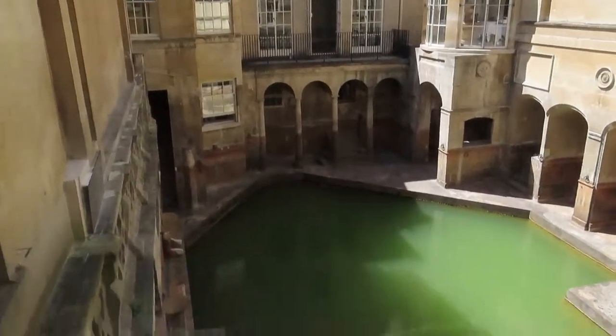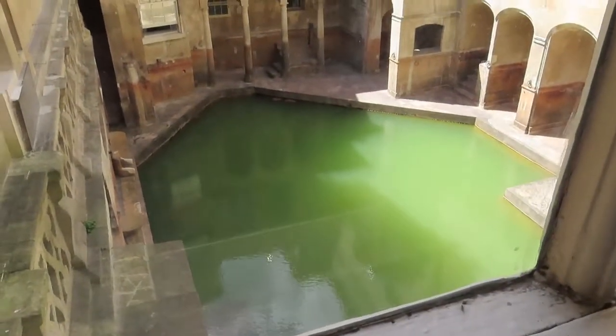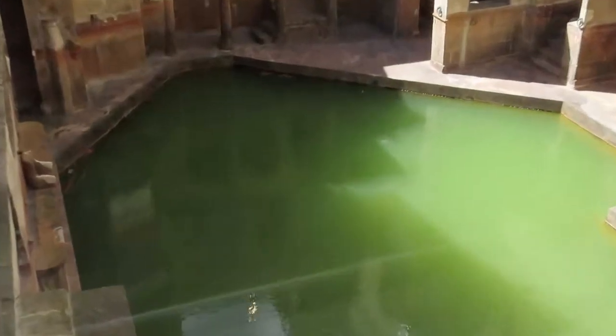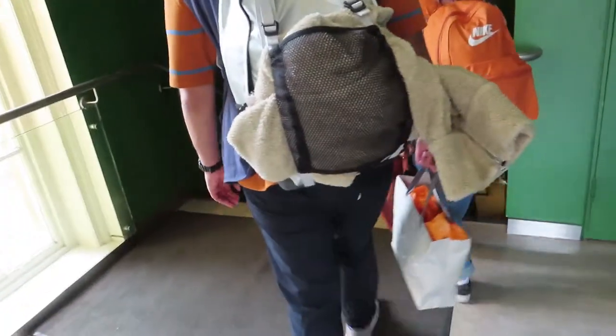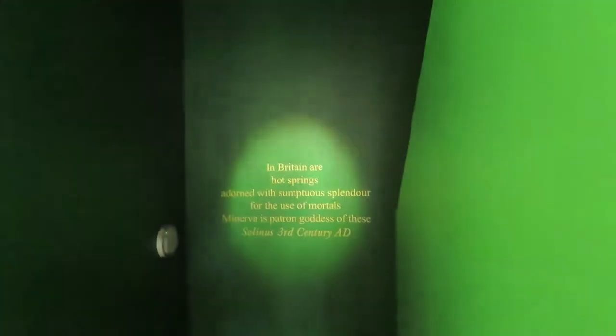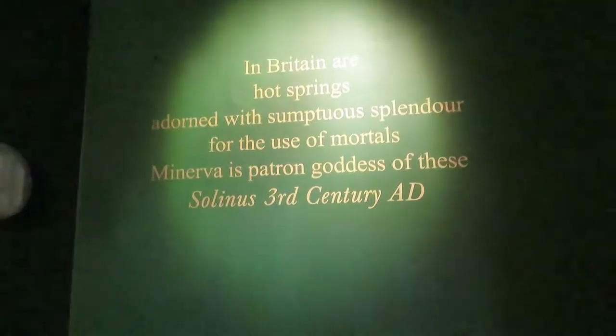This is the hot spring where the warm water actually comes in. You can see it actually bubbling down there a little bit. Probably feels like a nice hot tub. It says: 'The Briton are hot springs adorned with sumptuous splendor for the use of mortals.'